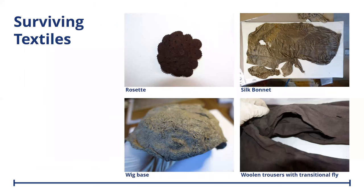Just to take a closer look, you can see here we have a rosette, a silk bonnet, a wig base and woollen trousers made with a transitional fly. All these objects help archaeologists understand the little details that reveal a person and reveal their social status and also their sense of style.